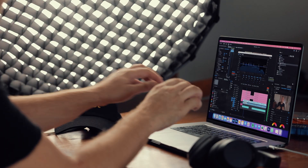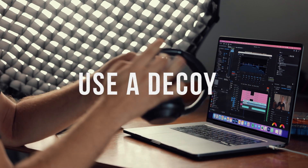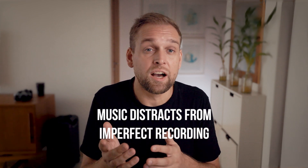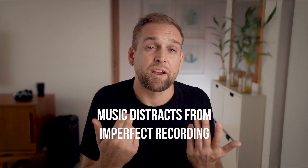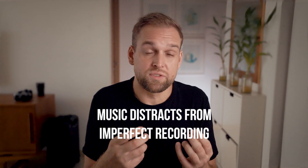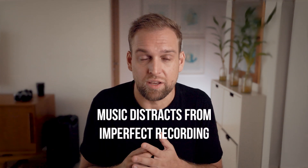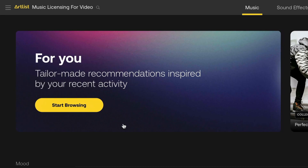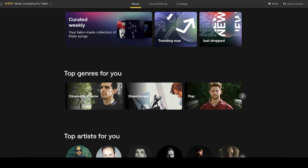The next tip is brought to you by my friends over at Artlist, my favorite music licensing platform. Whenever I record myself speaking, I like to apply a decoy strategy and overlay some subtle background music that helps to distract from any other unwanted sound that your microphone might pick up anyway, and the viewer will perceive a much cleaner recording. The way I like to find matching music is by going to a music licensing platform like Artlist, and then the platform will automatically suggest music that matches the style of my YouTube channel.